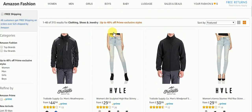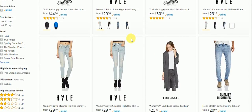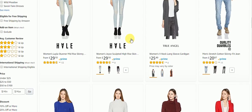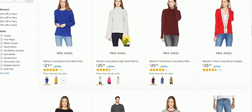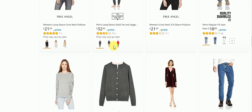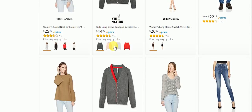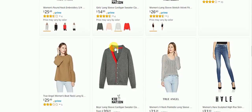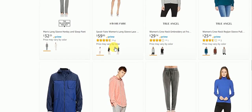Now we're going to go take a look at that very last deal of the day. It's up to 40% off Prime Exclusive Styles. If you're looking for a style, there's very nice clothing with different kinds of styles for men and women — pants, shirts, t-shirts, long-sleeved shirts, dresses — whatever you're looking for. Come check it out right here on Amazon.